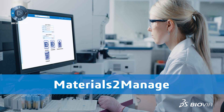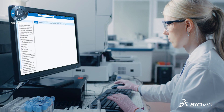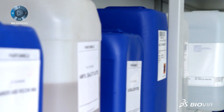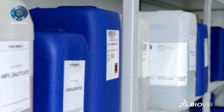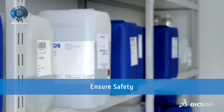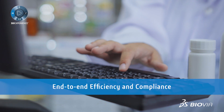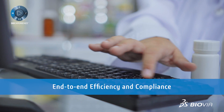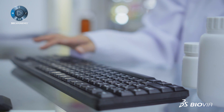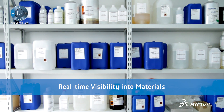Materials to Manage replaces paper or spreadsheet processes with an easy-to-use, server- or cloud-based chemical inventory management and reporting system. Lab scientists can accurately track and report chemical and supply inventories. Organizations can meet safety and regulatory requirements with assurance. The system streamlines chemical inventory management and reporting from receipt through disposal.